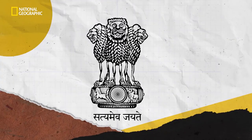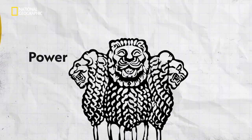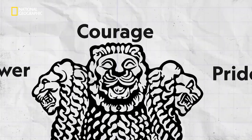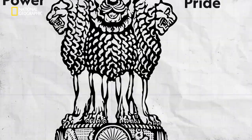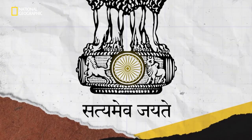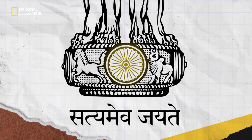Let's take a closer look at the anatomy of the emblem. At the top are lions, symbolic of power, courage and pride. They're also presumed to depict leadership and vigilance in all directions. The wheel underneath has 24 spokes. The spokes symbolize the 24 hours in a day, and the wheel tells us that time never stops.